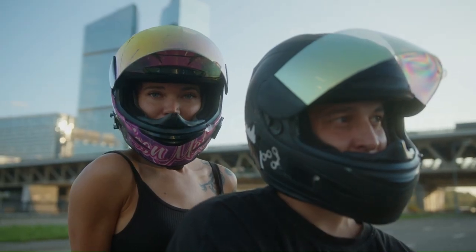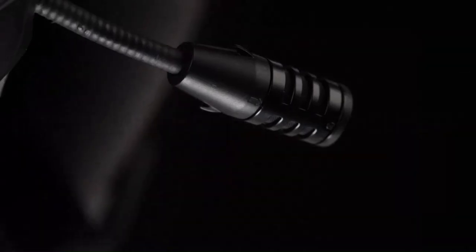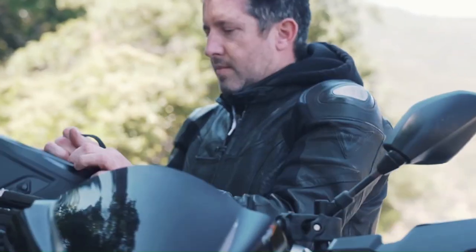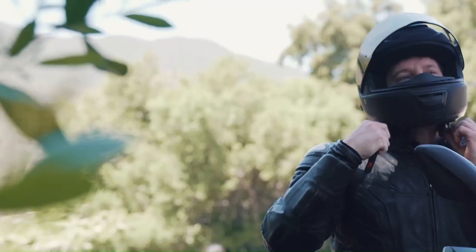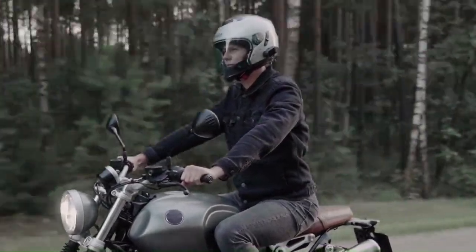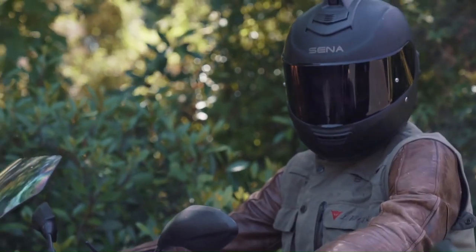Helmets are essential accessories for motorcycle riders. They keep your head protected, and the recent boom in smart motorcycle helmets has also turned them into excellent communication and entertainment tools. The intelligent motorcycle helmet market is plagued with unsuccessful attempts, and you would be right to be wary of purchasing a smart helmet, as they also tend to be more expensive than traditional buckets.